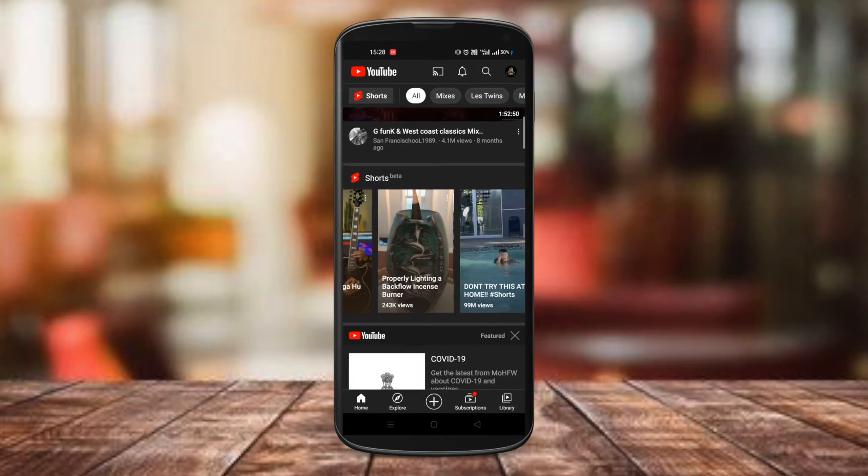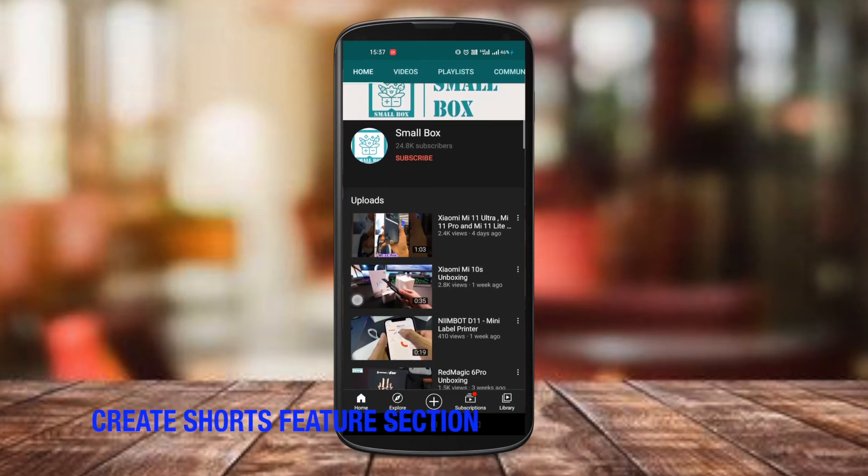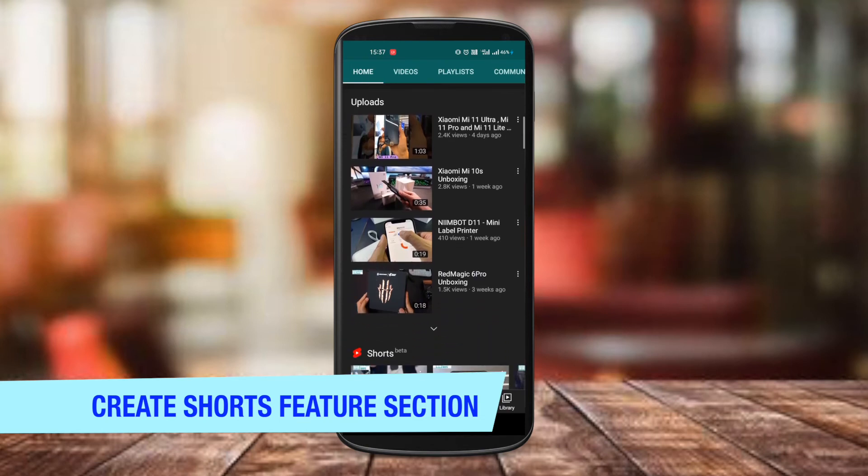The last tip is to create a separate featured section for your short videos on your channel. This section is only available in the mobile app version.